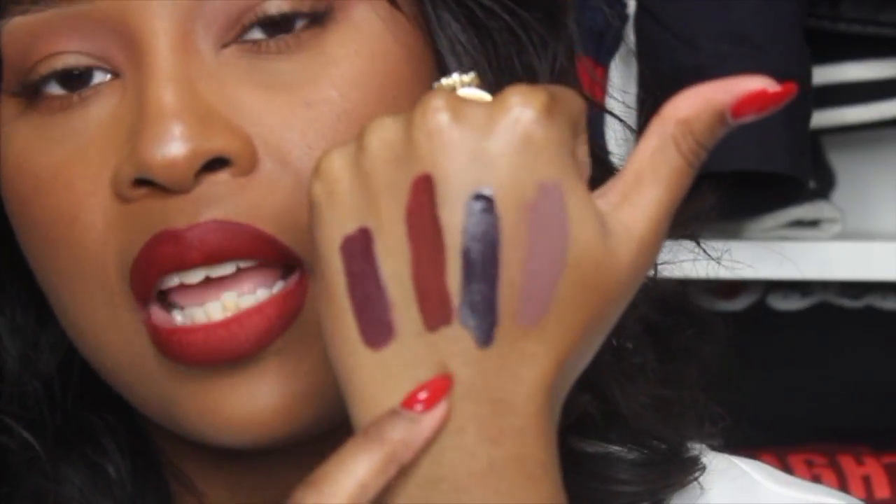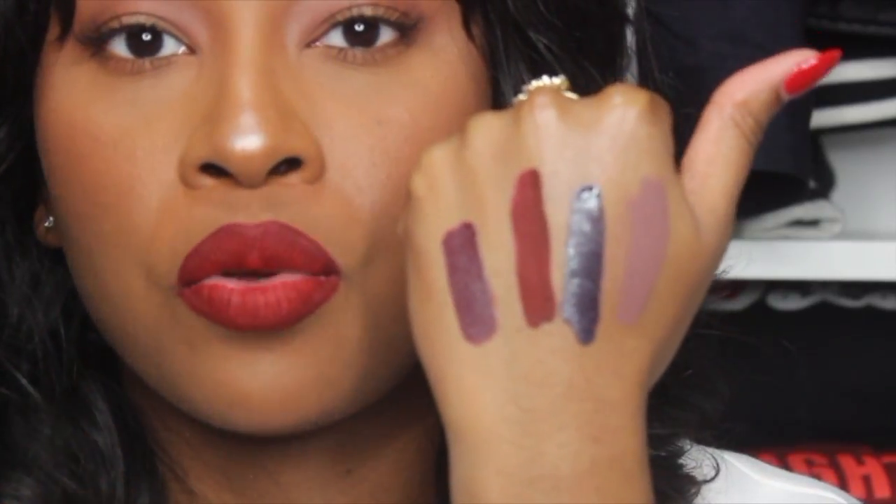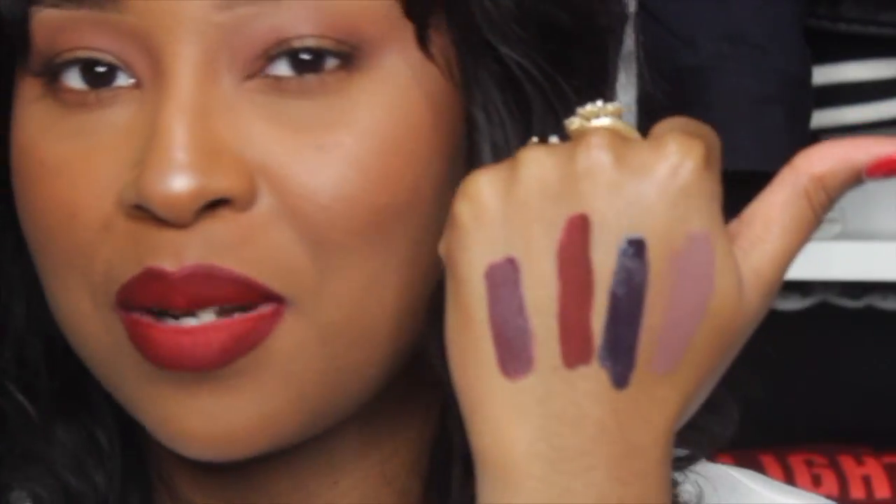I've actually worn these three shades in a lip swatch video, so if you want to see how they look on my skin tone and actually on my lips, I'll put the link to my full lip collection in the description box. That was basically it for the entire haul — I really hope you guys enjoyed this video! If you want to see me create a look using some of the products shown today, let me know in the comments. Don't forget to subscribe, and I'll see you guys in my next video — bye bye!